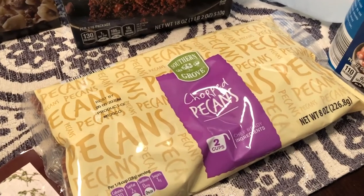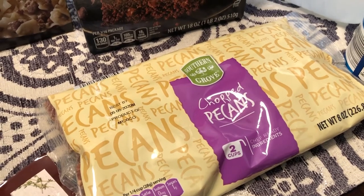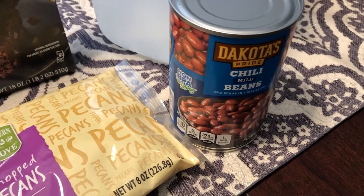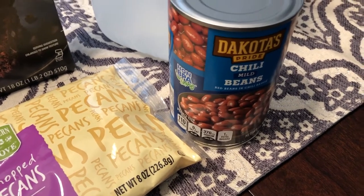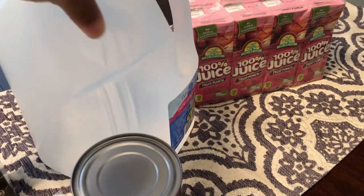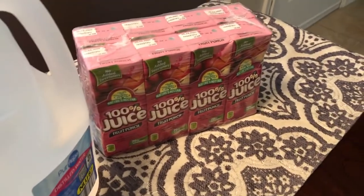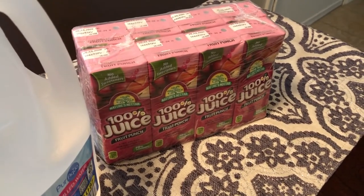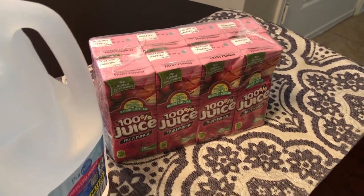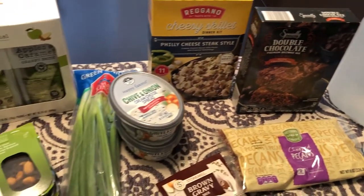I also needed some chopped pecans — $4.99 — since I do a lot of baking this time of year and was running low. I'm going to be making chili pretty soon, so I needed some chili beans, which were 55 cents. We both use sinus rinses so I picked up some distilled water, and I also grabbed some boxes of Juicy Juice for $1.99 — I just like to have those on hand.